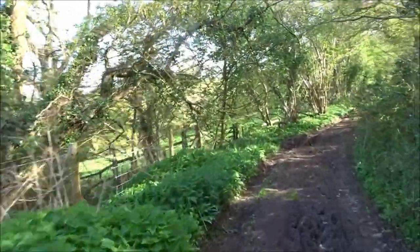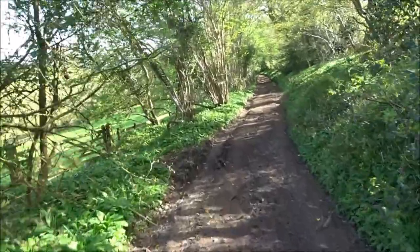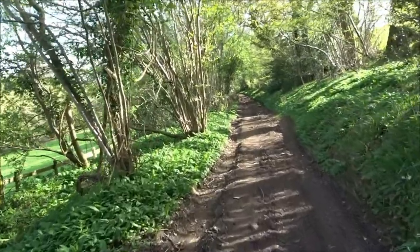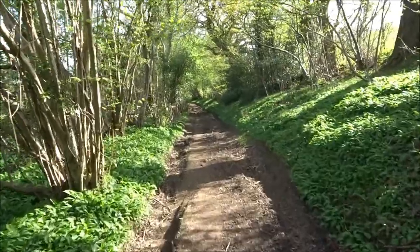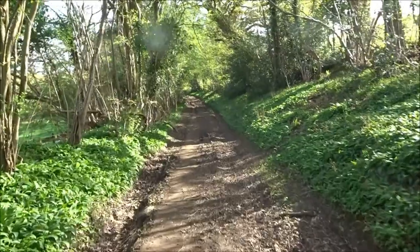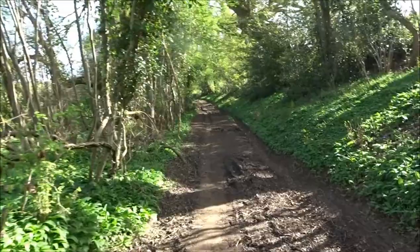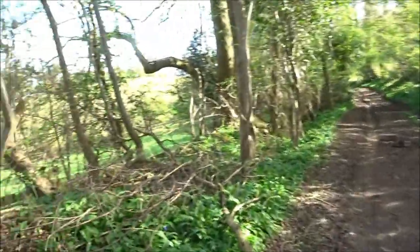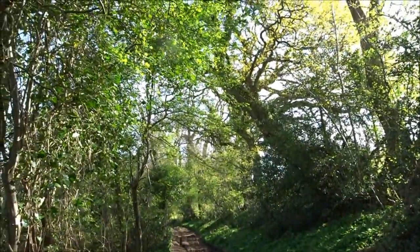This is the West Mendip Way, an old track that has probably been here for hundreds of years, used by travellers and farmers and people to walk between villages. When you didn't have tarmac roads, you didn't have motor vehicles — you could easily come up here on a horse. Beautiful day, over and out.